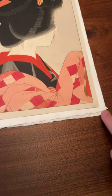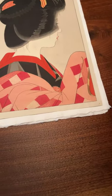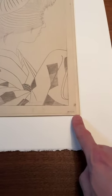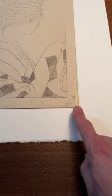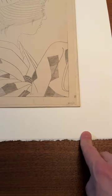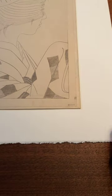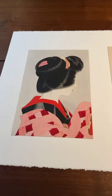Here we see the entire key block. Also what we see here is the kento, which is interesting. We don't see anything in here because it's been trimmed when it was finished. But a kento is the registration niche that's carved into the key block to make sure that the piece of paper that will become the print does not move around on the block. It's neat to see where the kento is.